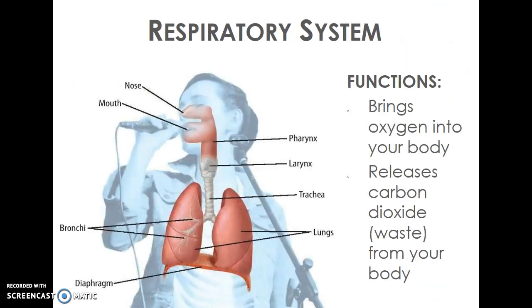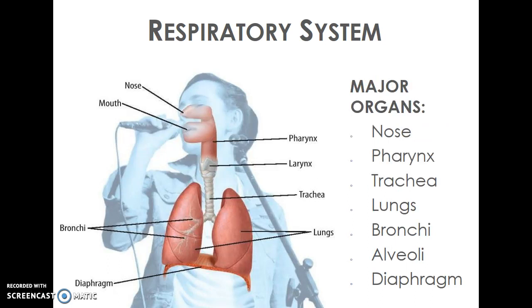The next system we'll look at is the respiratory system. You're familiar with cellular respiration — the process of taking in oxygen and releasing carbon dioxide at the cell level. Your body also does respiration to allow that oxygen and carbon dioxide to get in and out of your body. There are quite a few organs involved; the nose and mouth are the first two that oxygen comes in contact with and the last two that carbon dioxide comes in contact with.